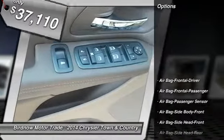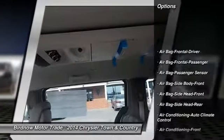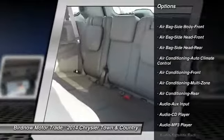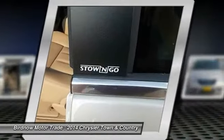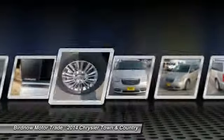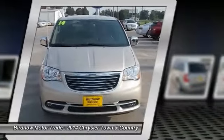Here are some of this vehicle's great options: traction control, steering wheel audio controls, stability control, power liftgate, navigation system, remote engine start, air conditioning, airbags, four-wheel ABS, and power steering.